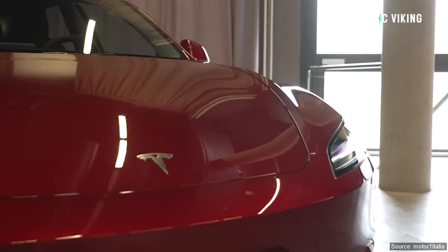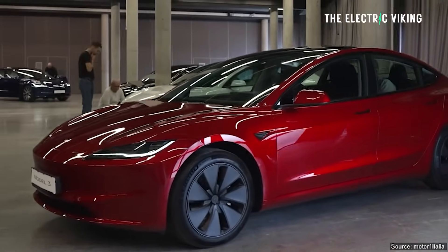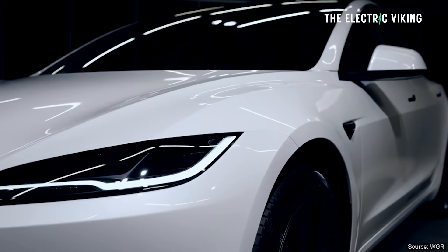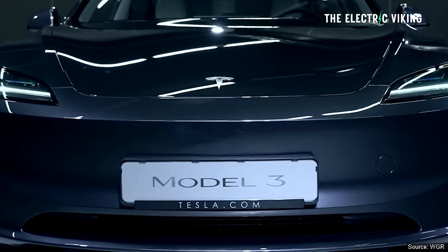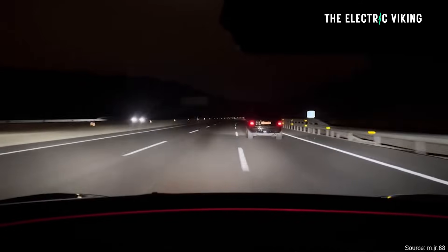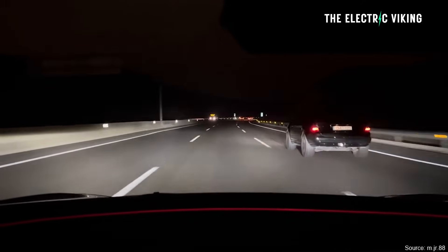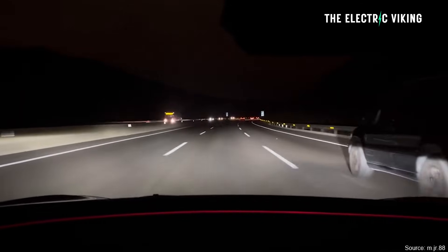Tesla have revealed their new Pixel Matrix LED headlights — adaptive headlights that the Tesla Model 3 Highland, or Model 3 Plus, now has. It's a big improvement. Here's how they actually work. I'm Sam Evans, you're watching The Electric Viking. Tesla revealed their new and updated adaptive headlights on the Model 3 Highland and they work really, really well.